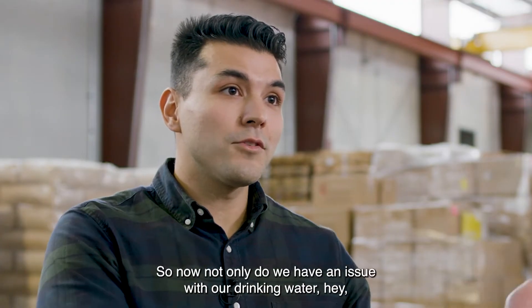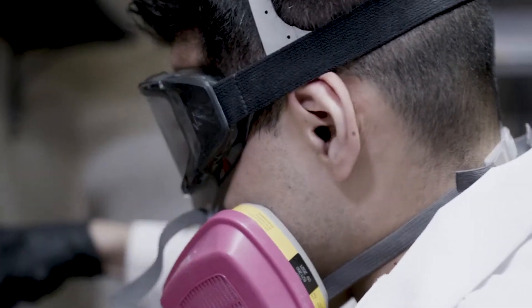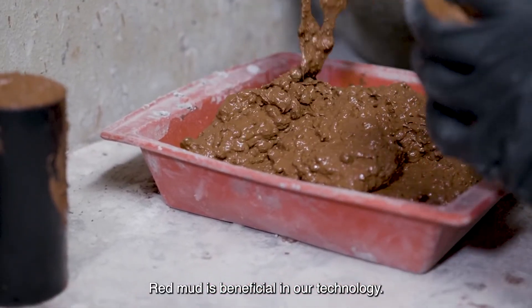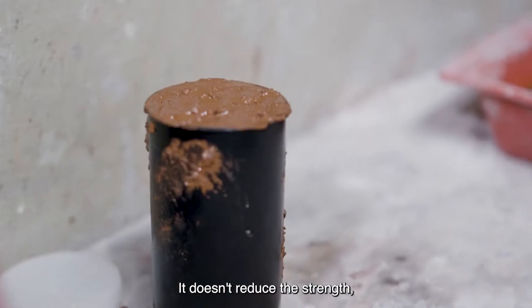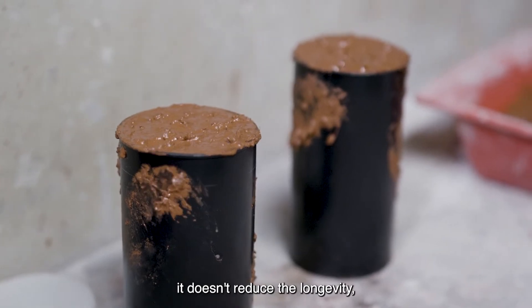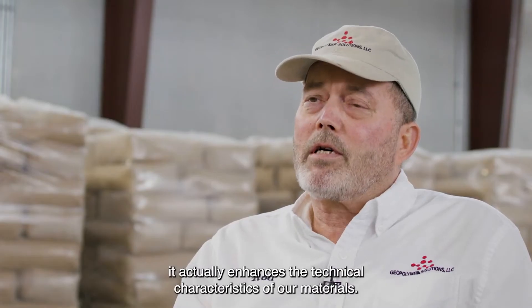Now, not only do we have an issue with our drinking waters, we also have an issue with the aquatic life. But red mud is beneficial in our technology — it doesn't reduce the strength, it doesn't reduce the longevity. It actually enhances the technical characteristics of our materials.